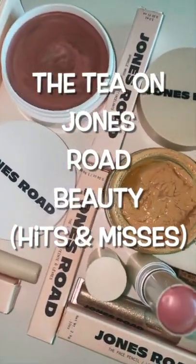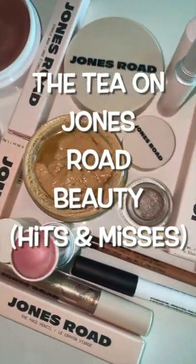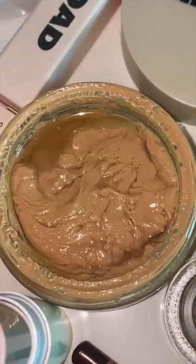I have been wearing and testing Joneser Beauty for the last couple of months, been testing them thoroughly, and here's the tea — you know I don't hold back.